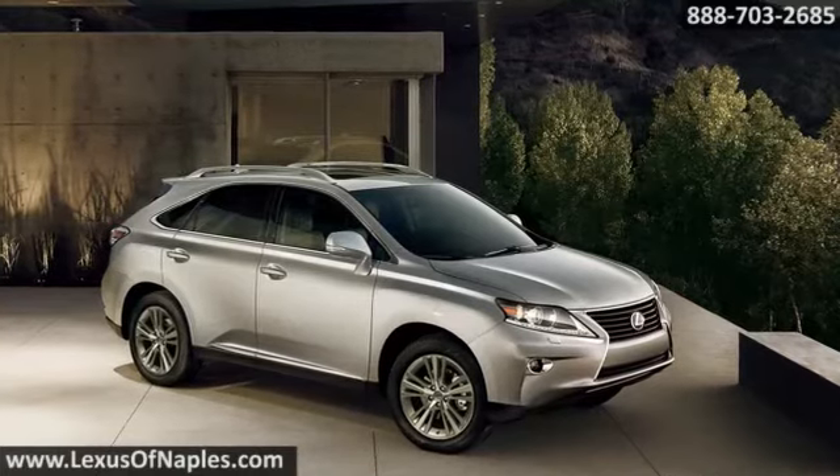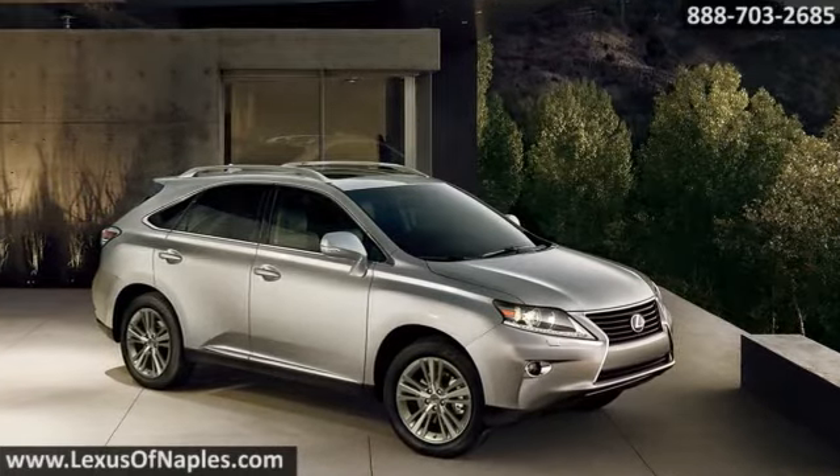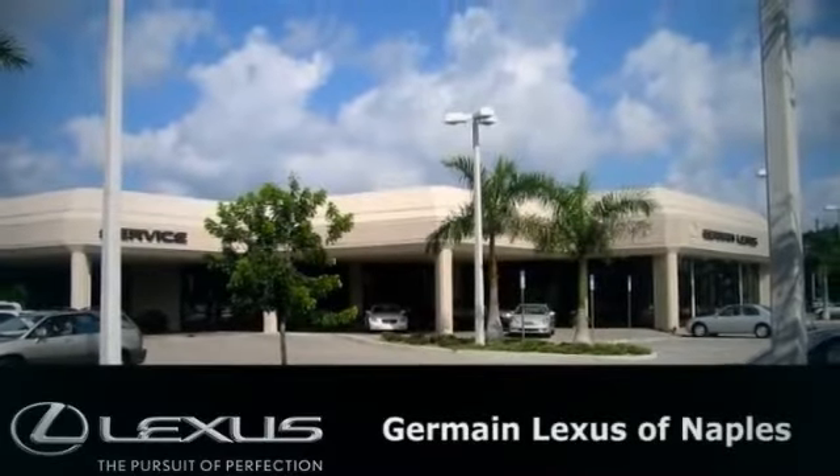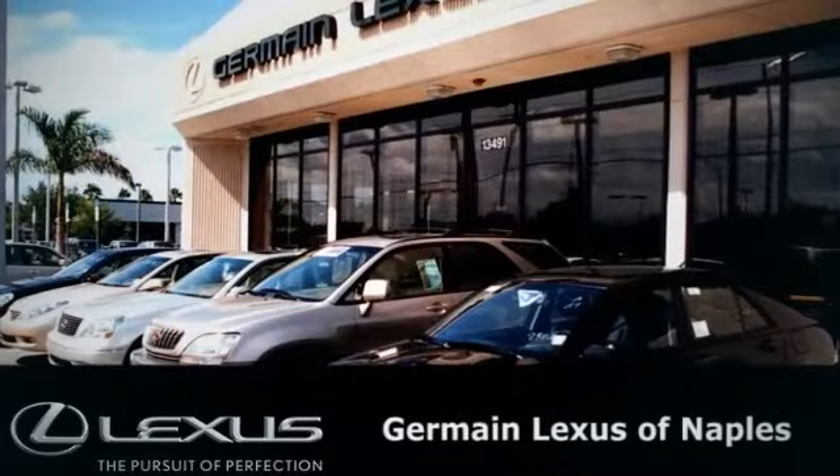The 2015 Lexus RX Hybrid — innovative power. Come in to Jermaine Lexus of Naples today. You'll find a Lexus that's right for you.